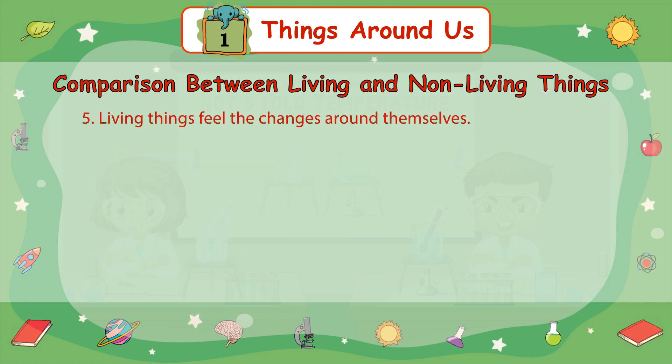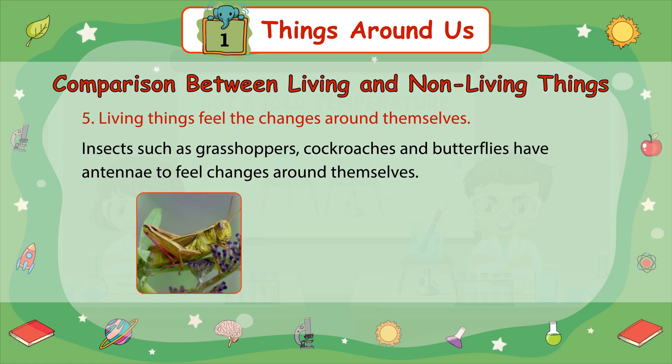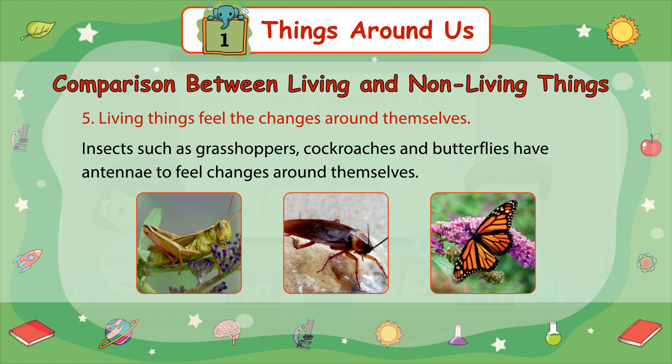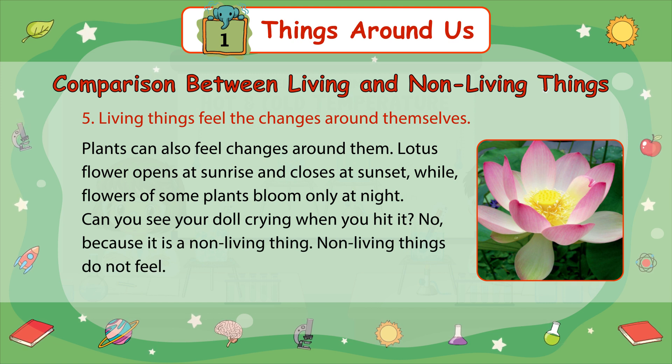Number 5: Living things feel the changes around themselves. Living things have sense organs to feel the changes around them. They can see, hear, smell, taste, and touch to respond to their environment. Animals can sense their surroundings in different ways. Most animals have the same sense organs as human beings. Insects, such as grasshoppers, cockroaches, and butterflies, have antennae to feel changes around themselves. Plants can also feel changes around them. The lotus flower opens at sunrise and closes at sunset, while flowers of some plants bloom only at night. Can you see your doll crying when you hit it? No, because it is a non-living thing. Non-living things do not feel.